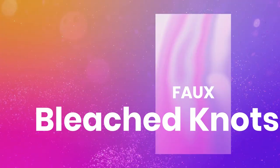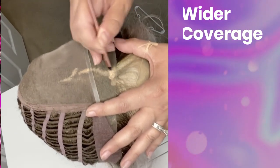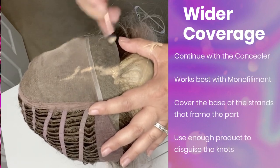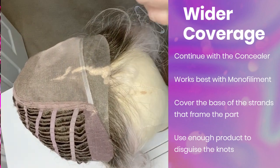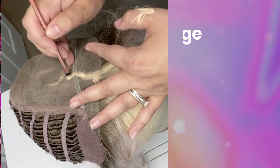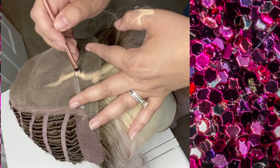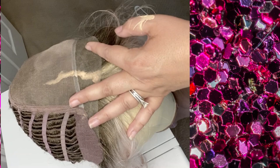Step number three: we want to create the look of bleached knots, which means we don't want to see where the wig was tied. We're going to do that by applying a thin layer of concealer to the back of the wig. This step is only going to work if you have a monofilament part — if you have a wig with a basic cap with a lot of permatease, this step won't be as visible. I'm going to go back in with my wig flipped upside down over the mannequin head and apply that same concealer in wider strokes, going just beyond the part line, really pushing the product down to cover those strands at the bottom and cover up those knots.